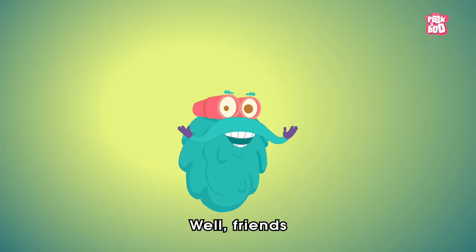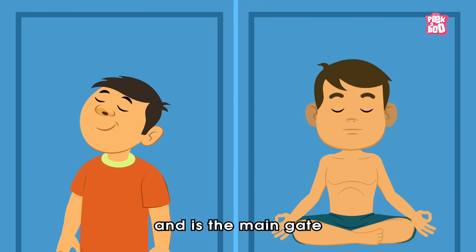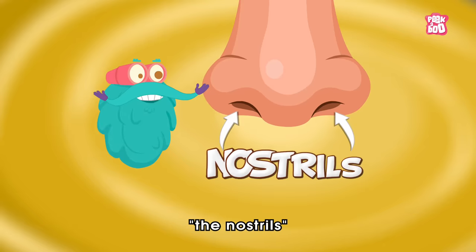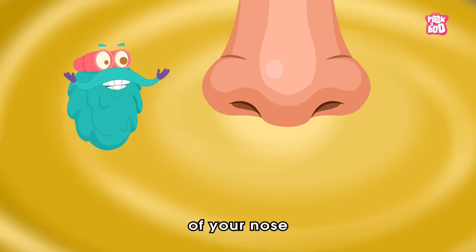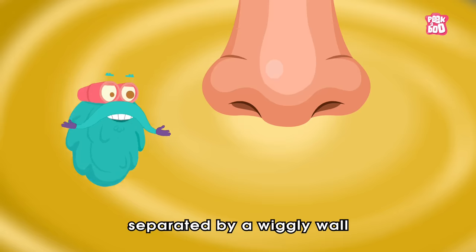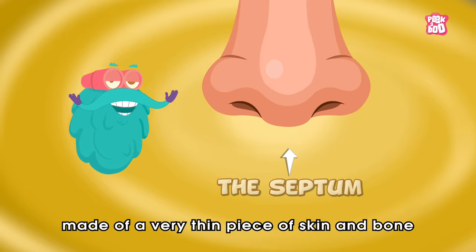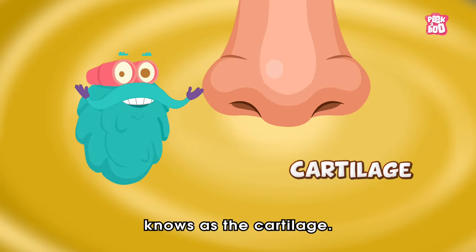As we all know, your nose lets you smell, breathe, and is the main gate for the respiratory system. And it all starts with the nostrils, which is the entrance point of your nose, separated by a wiggly wall in the middle called the septum — made of a very thin piece of skin and bone known as the cartilage.